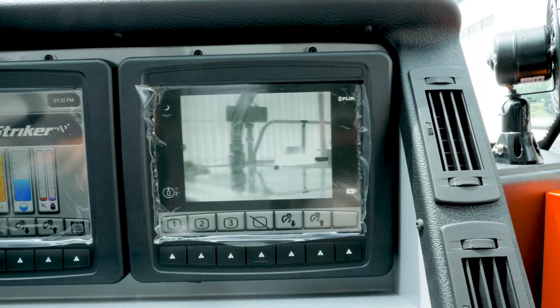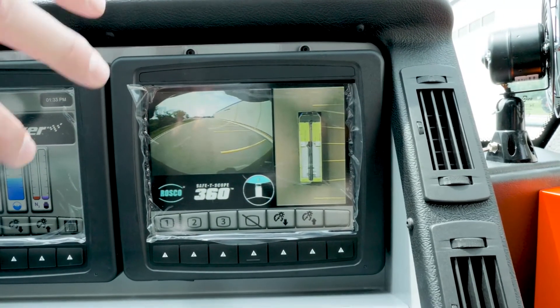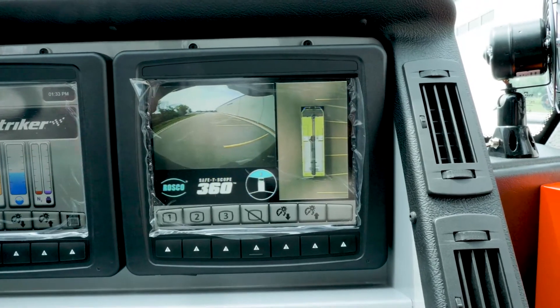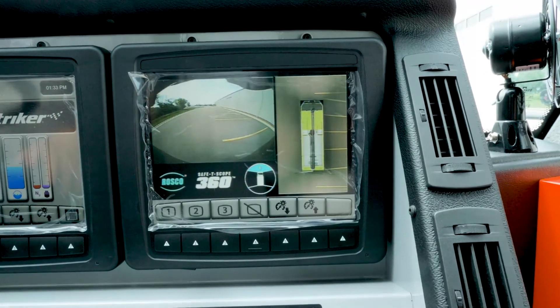Now, if we go into reverse, the 360 camera comes up and shows the backup camera along with the truck view to the right. You should always back up with a spotter, but this also shows anything that might have been missed — especially in the darkness — on both sides, back, or front of the truck before you move.